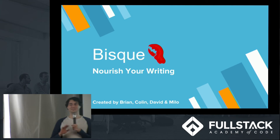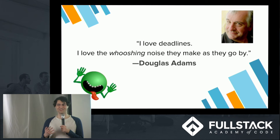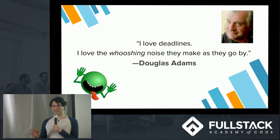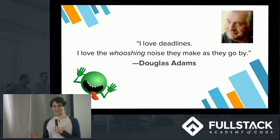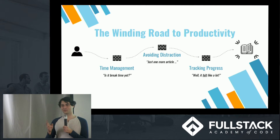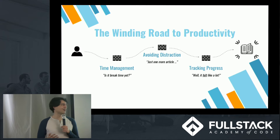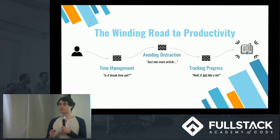Writing effectively — super important. Not very controversial. But if you're like us, writing consistently is the problem. No less an authority than Douglas Adams of Hitchhiker's Guide to the Galaxy said, 'I love deadlines. I love the whooshing sound they make as they go by.' He's saying that a lot of the writing productivity tools we have to manage our writing are not very effective.